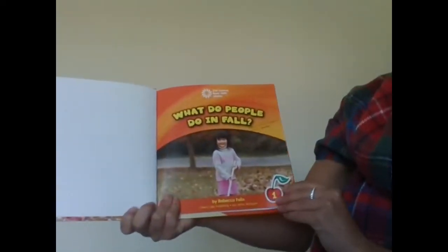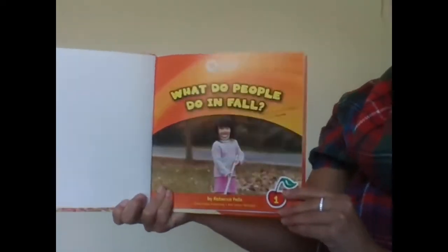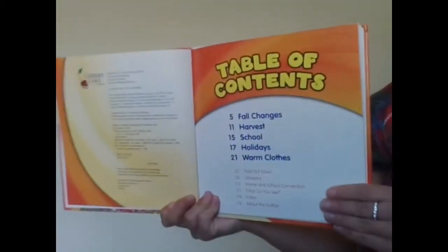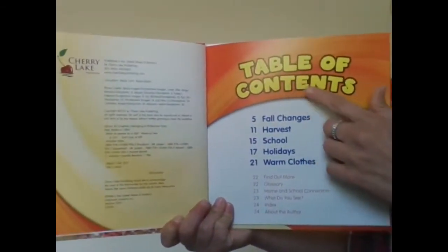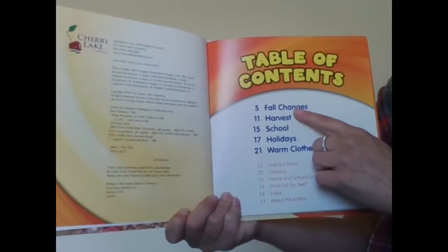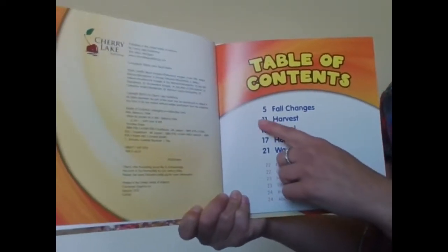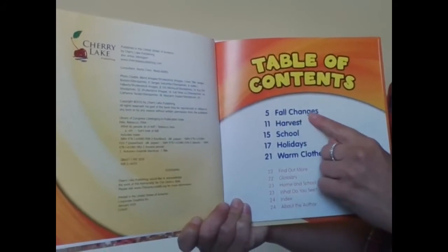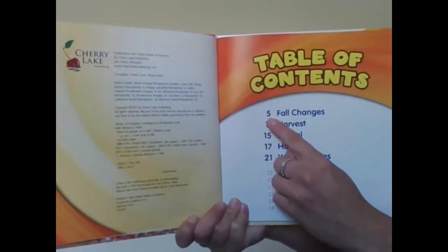What Do People Do in Fall? by Rebecca Felix. Here we start with our table of contents, which tells us the names of the chapters and what page number they're on. We're going to start with Fall Changes on page five.